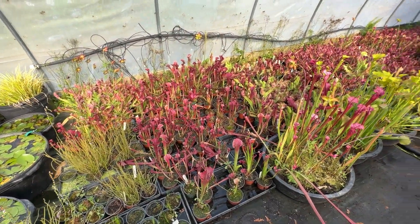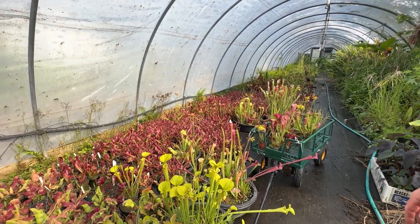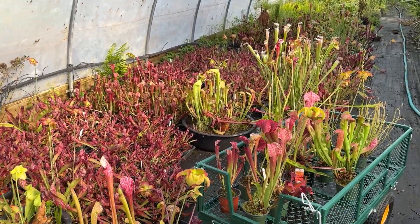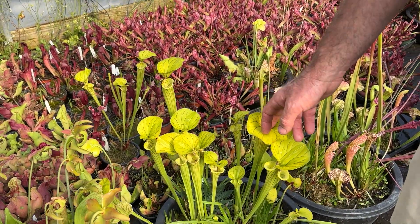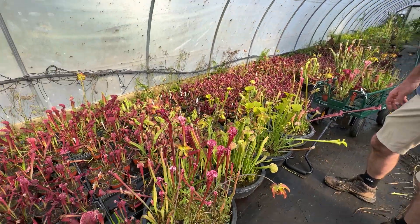Do you have a favorite? I think Tarnock is my favorite — the white top. It's stunning to see, almost looks like lace. And this one here is really pretty too — it's called Yellow Trumpet.